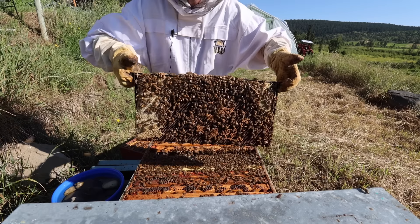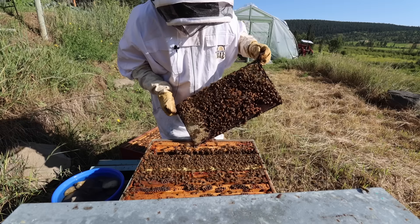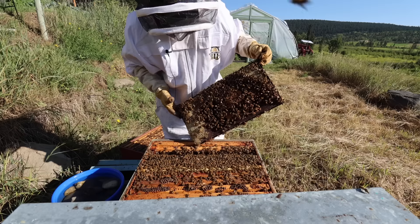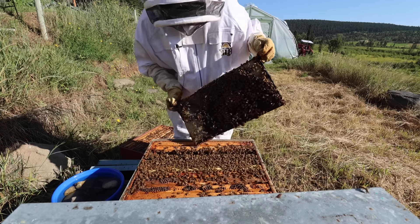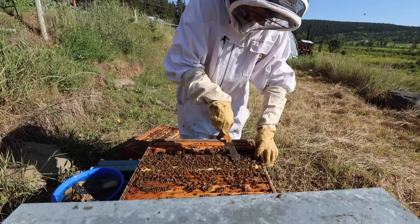You can see the honey around the outside of this frame, and then on the inside, this right here is capped brood. So that is a good sign.